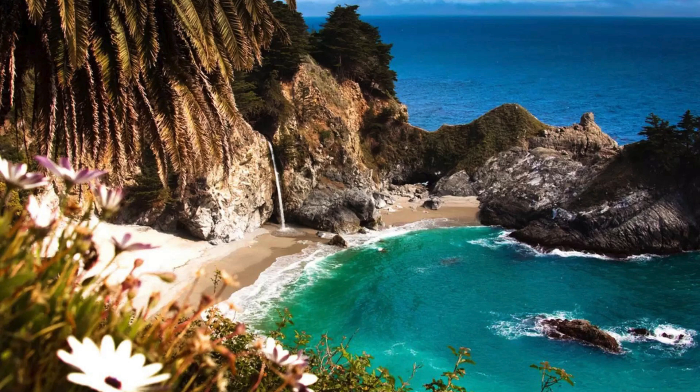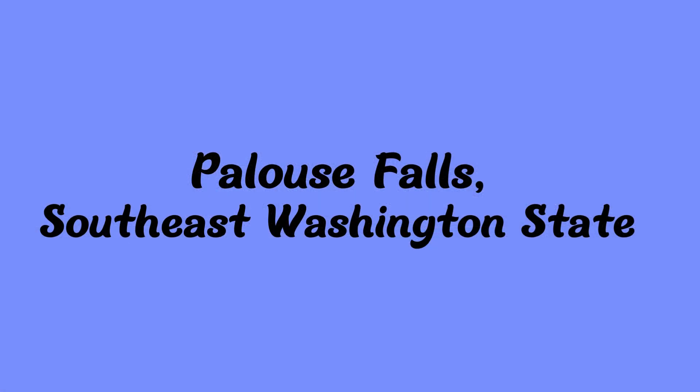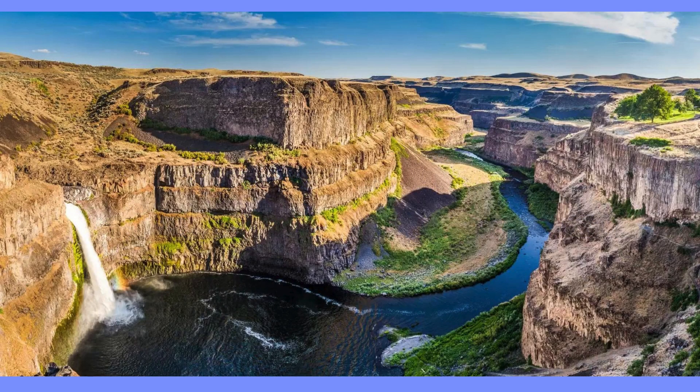Palouse Falls, Southwest Washington State. It's another beautiful picture. It's near Washtucna, I believe. You can do cliff diving there and it flows into the Snake River.